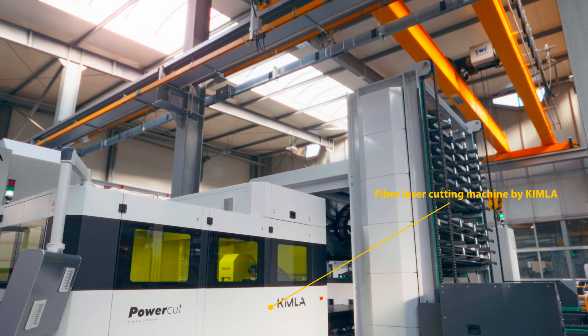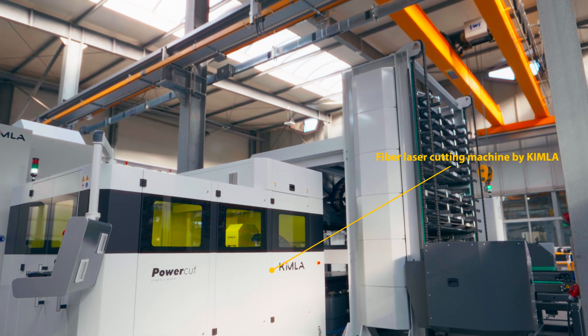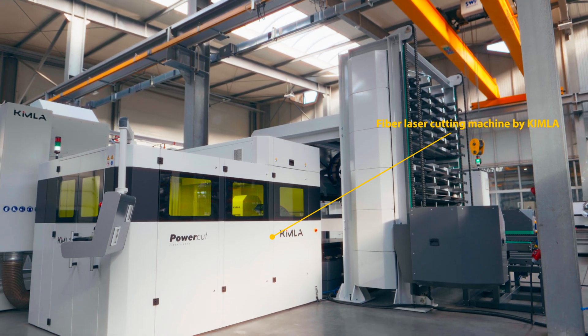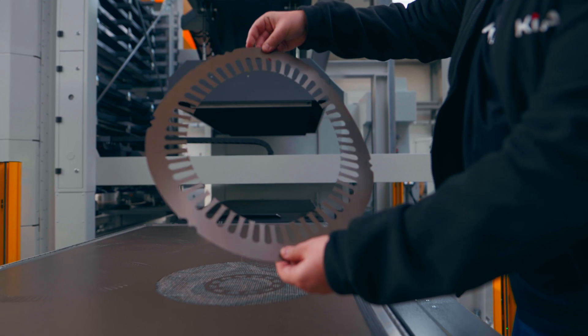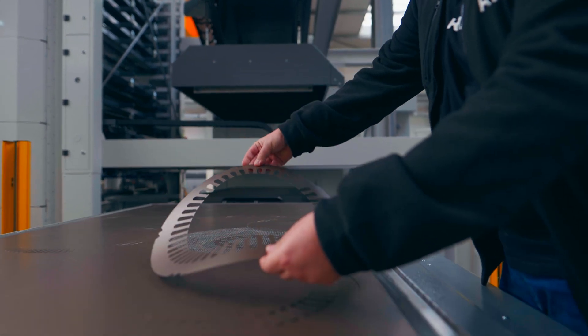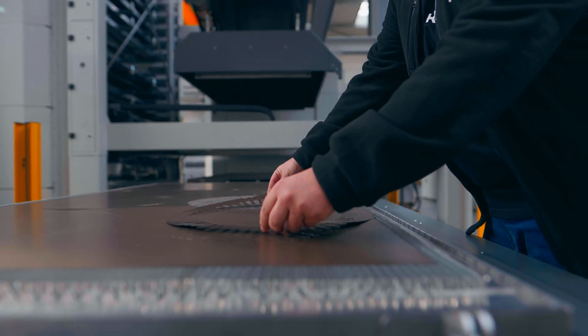At the heart of the system is a state-of-the-art energy efficient fiber laser cutting machine from Kimla. Thanks to its flexibly adjustable parameters, it is ideally suited for the precise and contour accurate processing of electrical and thin sheet steel.